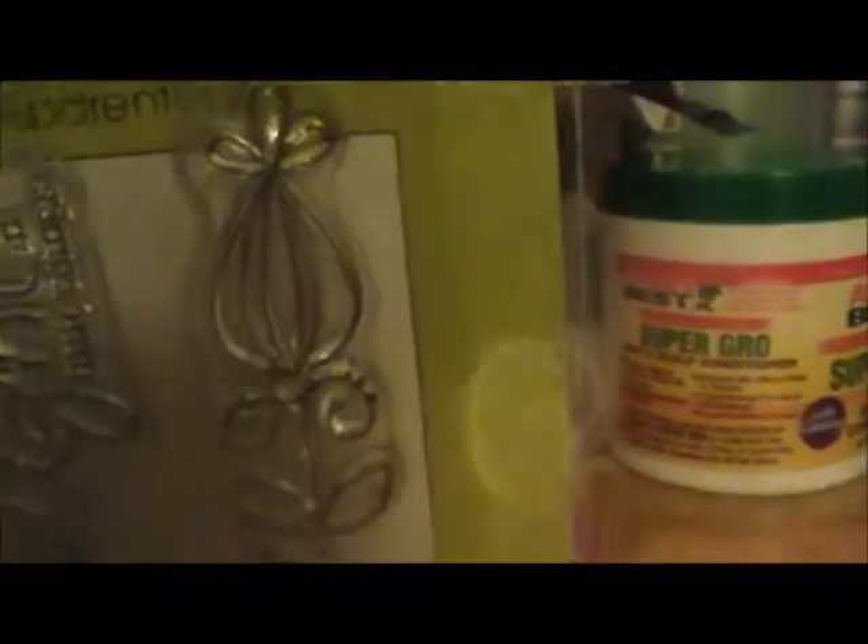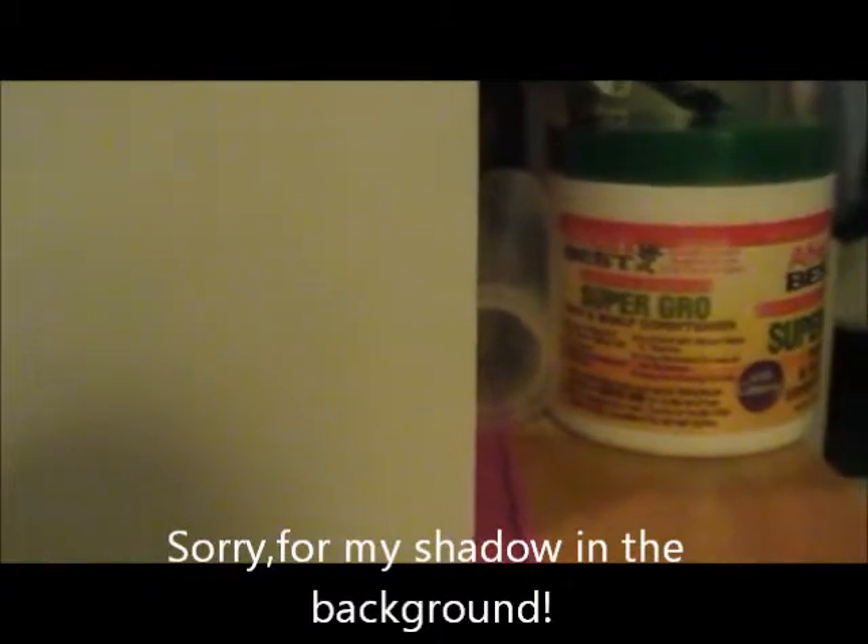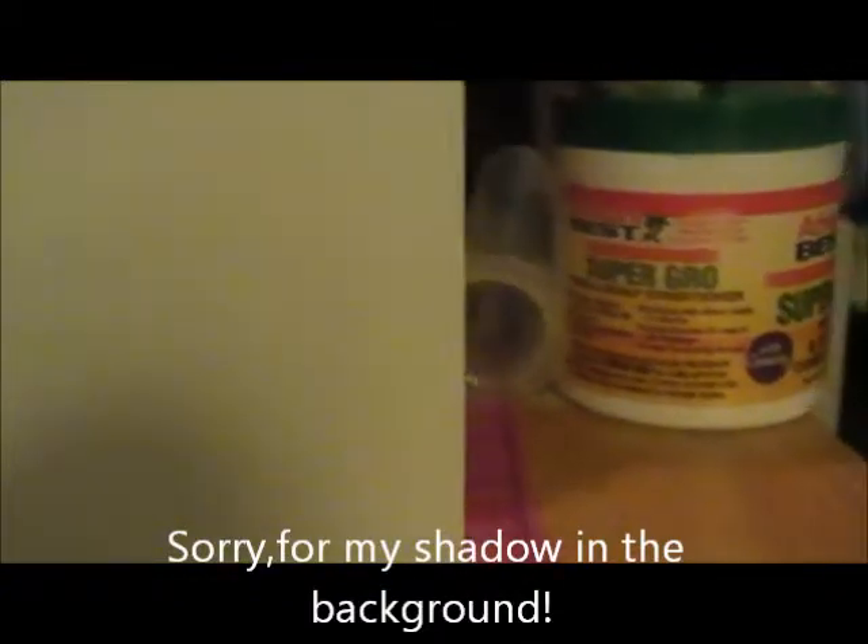And then I have one of the Studio G clear stamps — it says 'Delight in Little Things' and it has a flower on it. That's what I got from my secret sister.